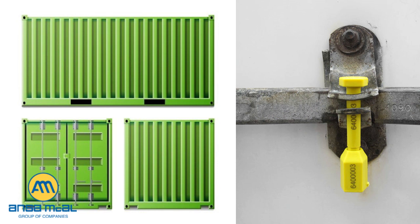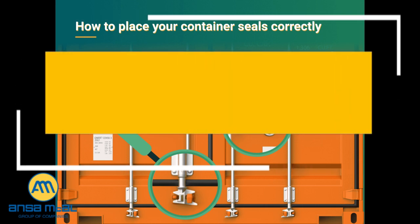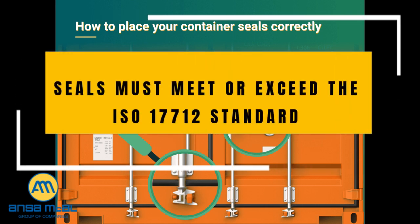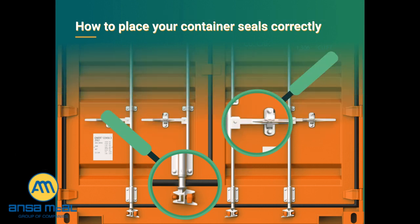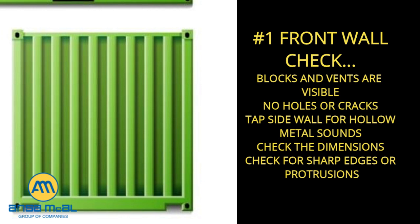Additionally, the sealing of trailers and containers including continuous seal integrity are crucial elements of a secure supply chain. Seals used to secure loaded containers and trailers bound for the U.S. must meet or exceed the current PASS ISO 17712 standards for high security seals. Number one, front wall: check that blocks and vents are visible, check that there are no holes or cracks in the wall, use a tool to tap the side walls and check for hollow metal sounds. Check that the dimensions of the container are correct — if dimensions are less than expected, this could indicate a hidden compartment. If in doubt, use a range finder, measuring tape, or string to measure. Check that there are no sharp edges or protrusions that could damage the cargo.